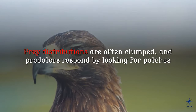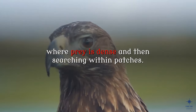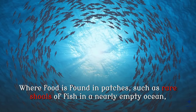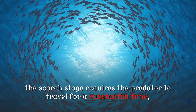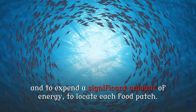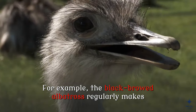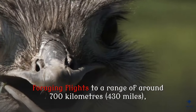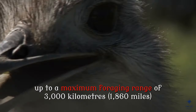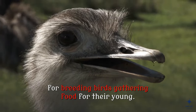Prey distributions are often clumped, and predators respond by looking for patches where prey is dense and then searching within patches. Where food is found in patches, such as rare shoals of fish in a nearly empty ocean, the search stage requires the predator to travel for a substantial time and to expend a significant amount of energy to locate each food patch. For example, the black-browed albatross regularly makes foraging flights to a range of around 700 kilometers, up to a maximum foraging range of 3,000 kilometers for breeding birds gathering food for their young.